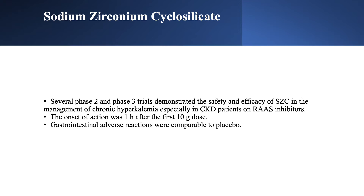Phase 2 and 3 clinical trials have been done with SZC, showing safety and efficacy in patients with chronic kidney disease who are on renin-angiotensin-aldosterone inhibitors. The onset of action is fast — about one hour after a 10-gram dose. With K-exalate it's hours to days, and with patiromer it's seven hours. Adverse reactions are gastrointestinal but were comparable to placebo, so SZC is well-tolerated.